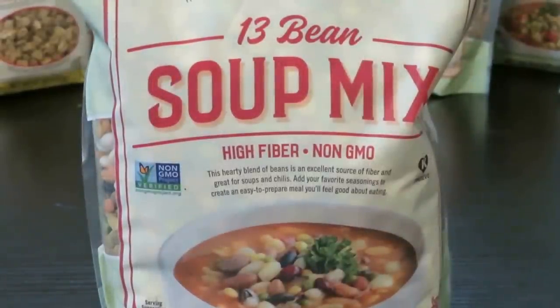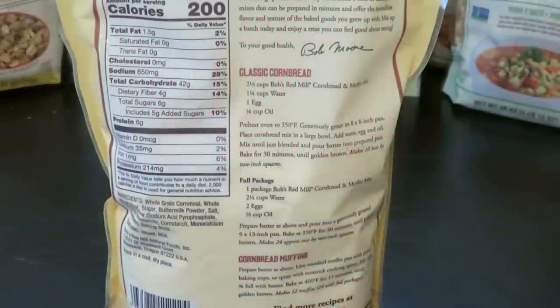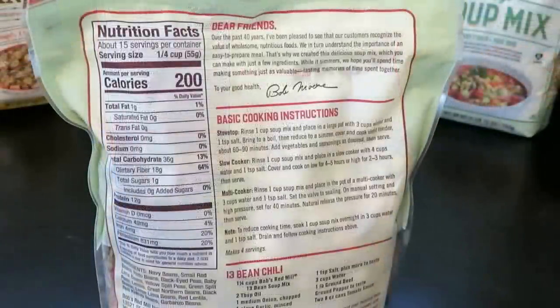For the cornbread mix, you need water, egg, and oil, and there's also a way to make it into cornbread muffins. The soup mixes show basic cooking instructions on the back plus a recipe to make a bigger, more filling meal. A serving size is one quarter cup and each bag includes 15 servings. The basic stovetop instructions: rinse one cup of soup mix, place it in a large pot with three cups of water, bring to a boil, and simmer for 60 to 90 minutes. You can then add vegetables or seasonings, and they can also be made in a slow cooker, crock pot, instant pot, or multi cooker.